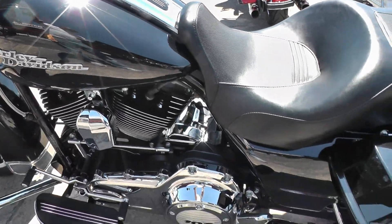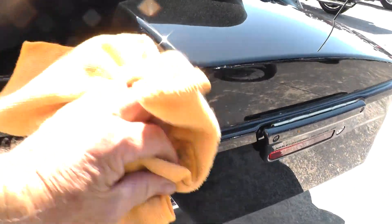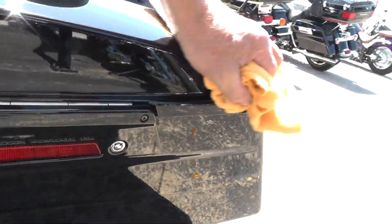The bike's got a six-gallon tank. Bags look good on it — I don't see any kind of scarring on them.